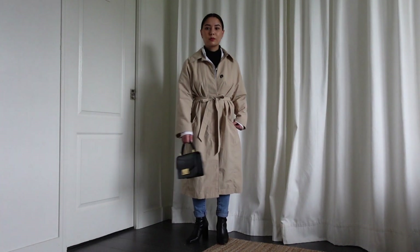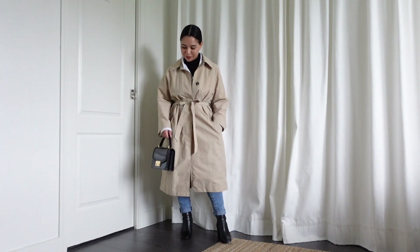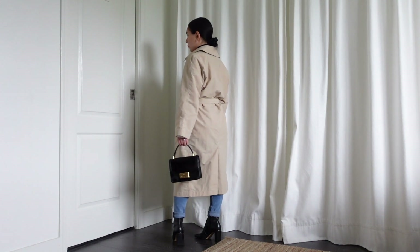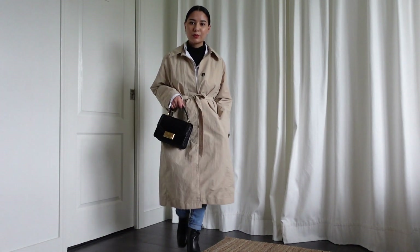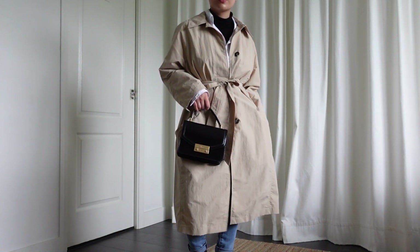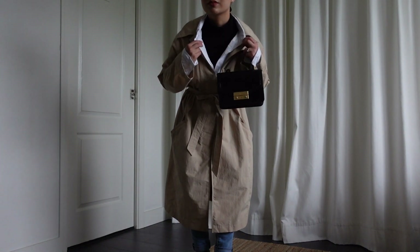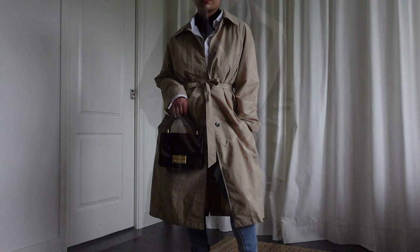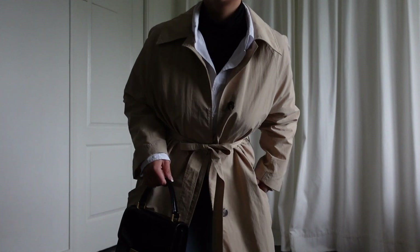Last but not least, another trench coat look. This time I've got my skinny blue jeans on and I layered a white button-up over the turtleneck — it adds warmth and dimension to the look. Instead of buttoning it all the way up, I kept it open for a really nice effortless feel. This is something I'd wear in a more professional environment. If you work in a stricter office, you could switch the jeans for trousers and keep the boots for a rainy day or swap in a kitten heel.